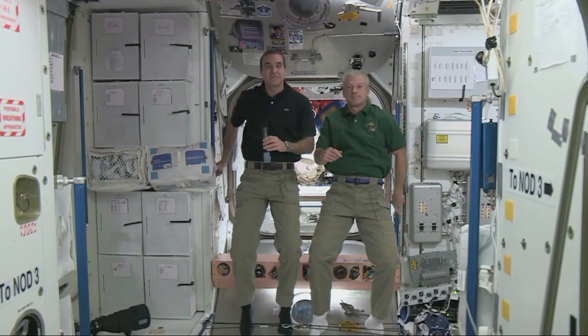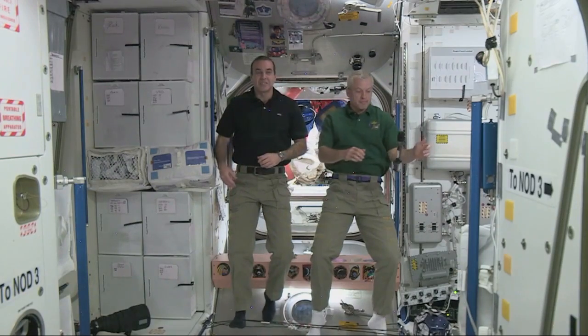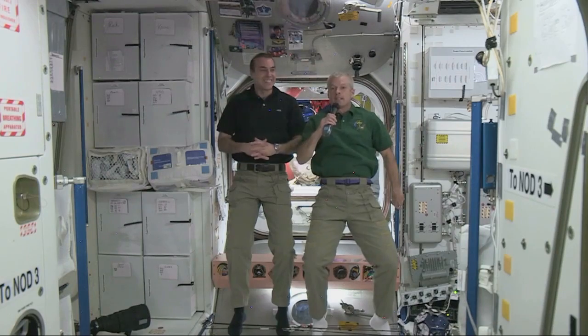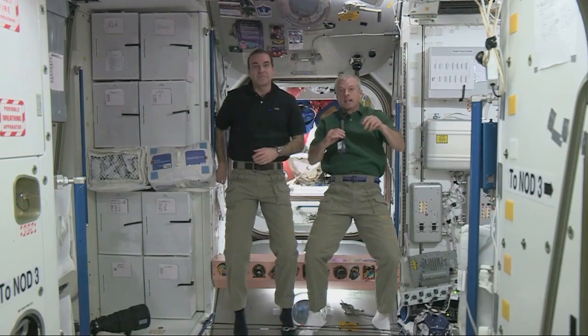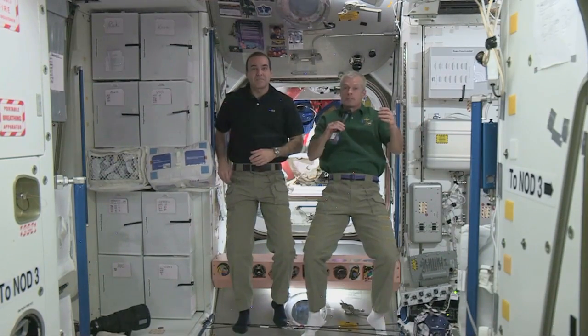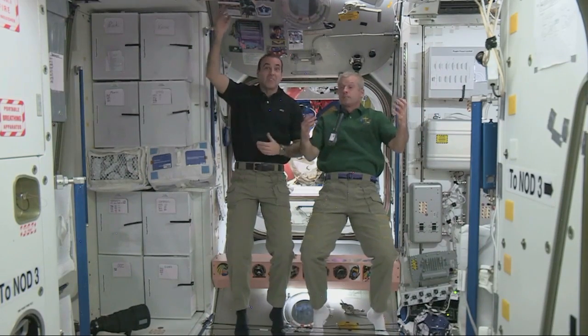My name is Zach Green and this question is for Steve. How do you sleep on the ISS? Sleeping on the ISS is very similar to camping. We have an area that's about the size of a tent — our little room. In there, we have a sleeping bag, and that's where we sleep. It's really a nice sleep; I feel very comfortable.